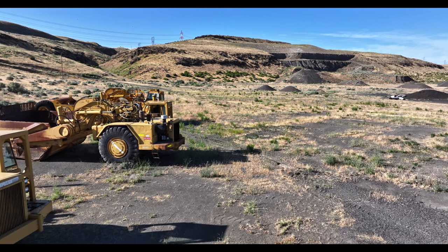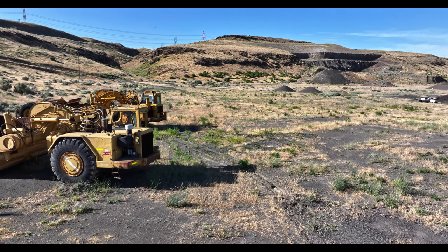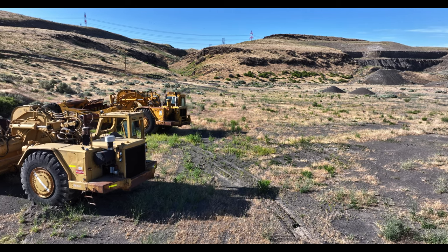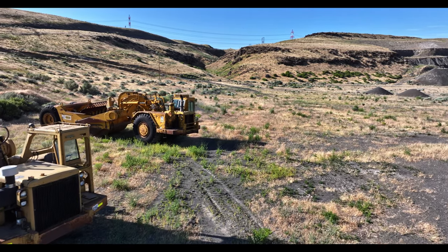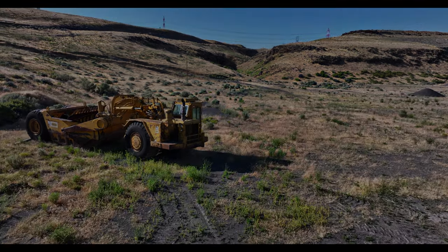Then we've got another 657 — actually, no, that's a 651B. And then in the background coming into view is a tired old 641 Rust Bucket. Spent a lot of time working on those old girls.